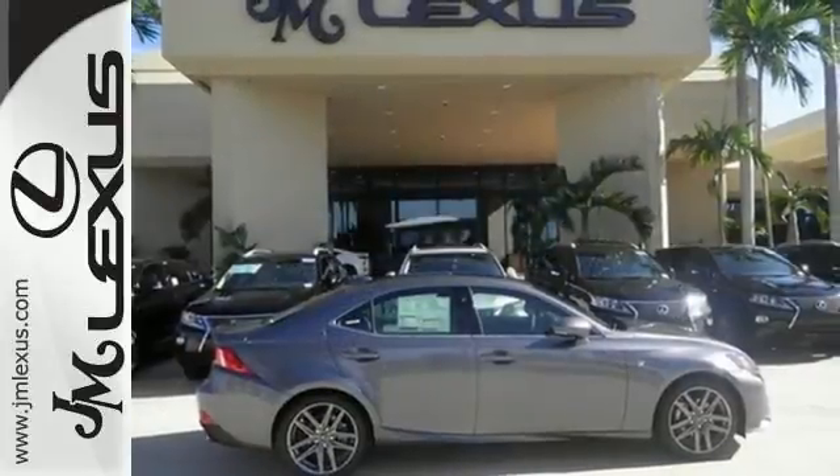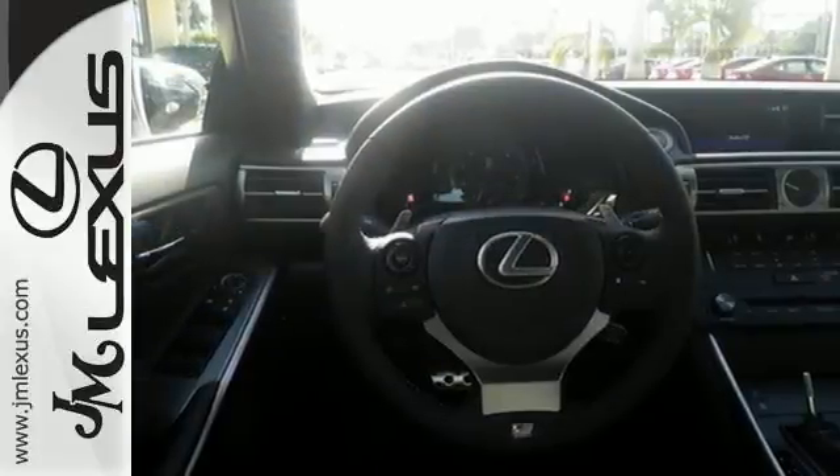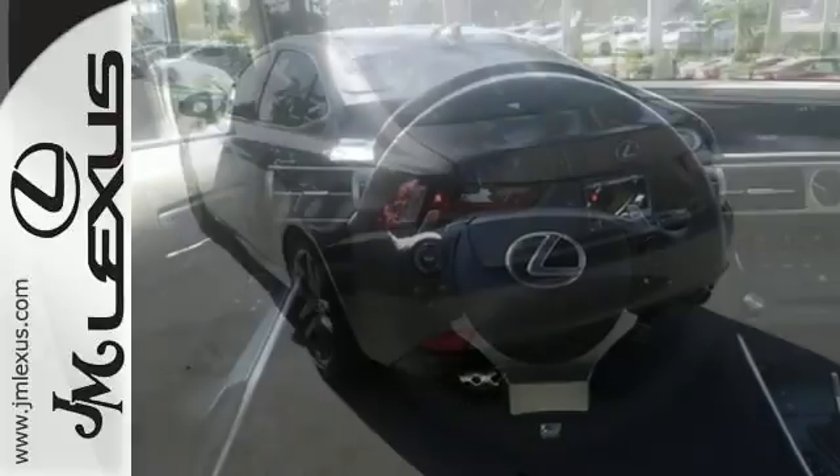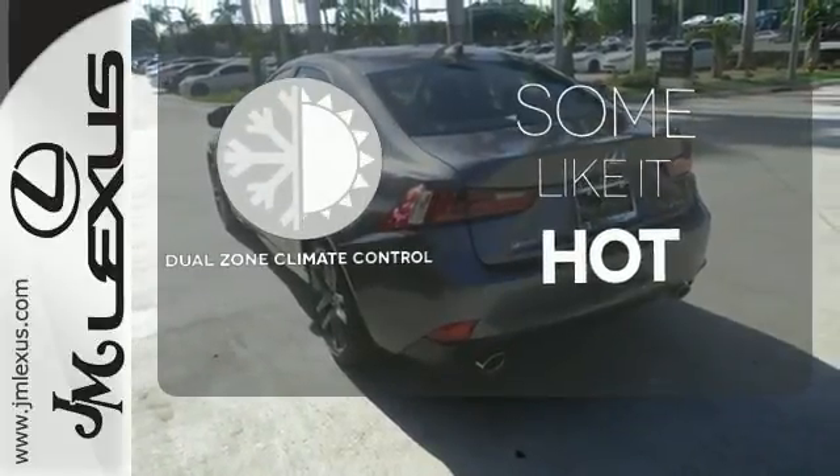Enhance the Bluetooth and Lexus Enform. Ten standard airbags, power front seats, and high-intensity discharge headlamps keep you comfortable and in control every moment. Dual zone climate control lets you and your passenger pick a personal temperature.